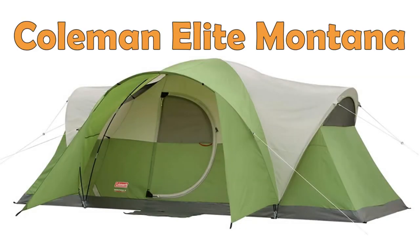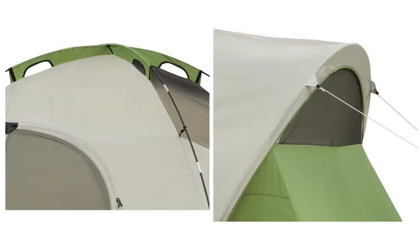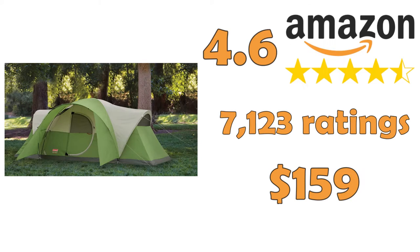Coleman 8 Person Tent, Elite Montana. This spacious tent has enough room for three queen-size airbeds and comes with the patented WeatherTech system keeping water out. It is easy to set up, can be done in 15 minutes, and comes with a carrying bag for easy transportation. It is one of the most sold Coleman tents on Amazon.